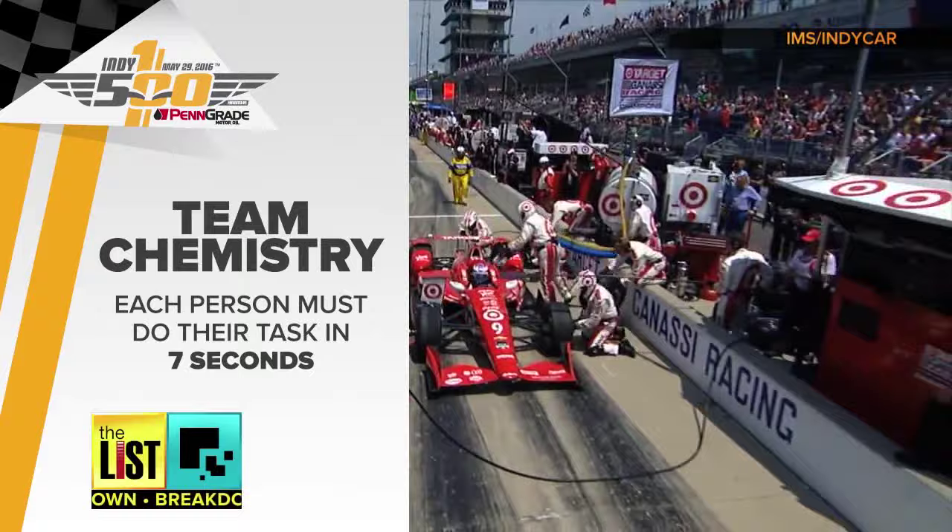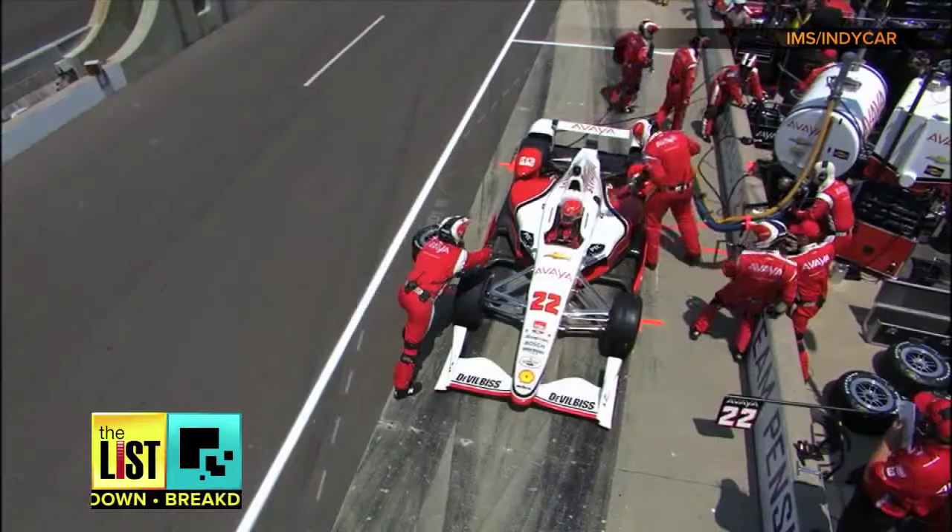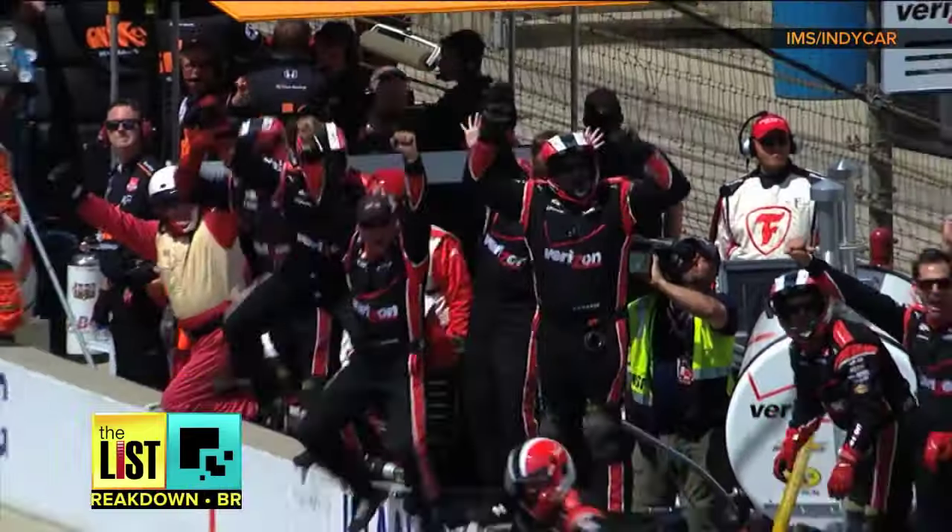Finally, team chemistry is a must. You all have to come together and work together to become a team. And then when you win, everyone's happy. That's the goal. Going from the pits to the checkered flag on The Breakdown.